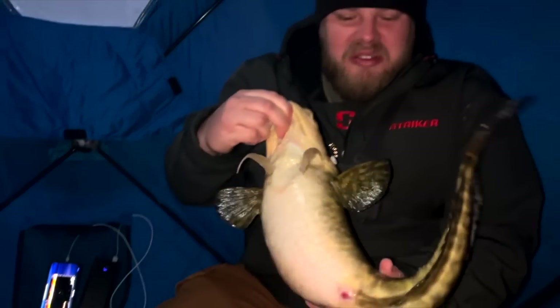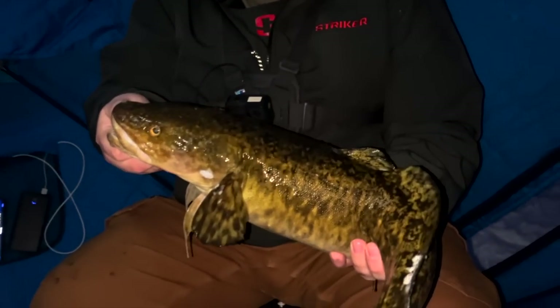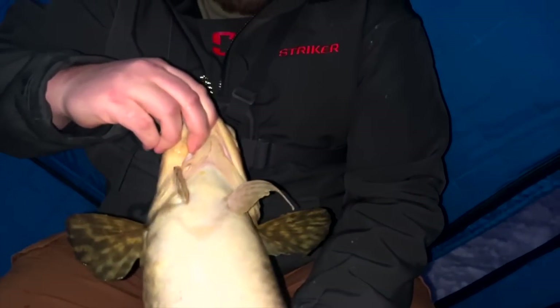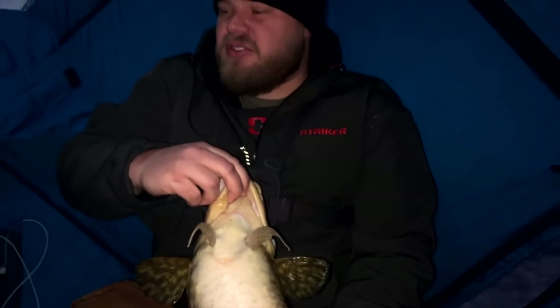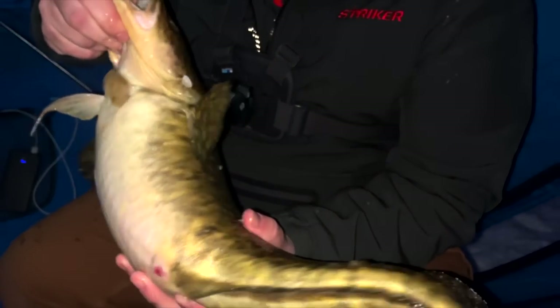Just like that we're on the board. We've had a number of fish come through already — suspended, a lot of them four feet off bottom, couple high riders 10 feet down under the ice. This one came in so tight to bottom. I've got about eight inches of dead zone and I could just see the bottom flashing and flickering, dropped it all the way down, and look at that beautiful creature.